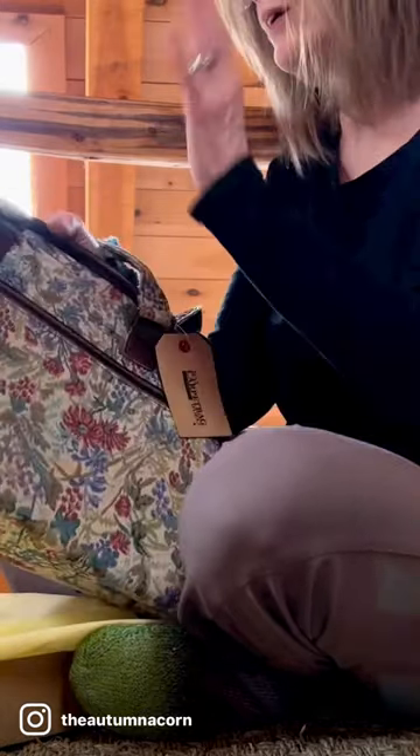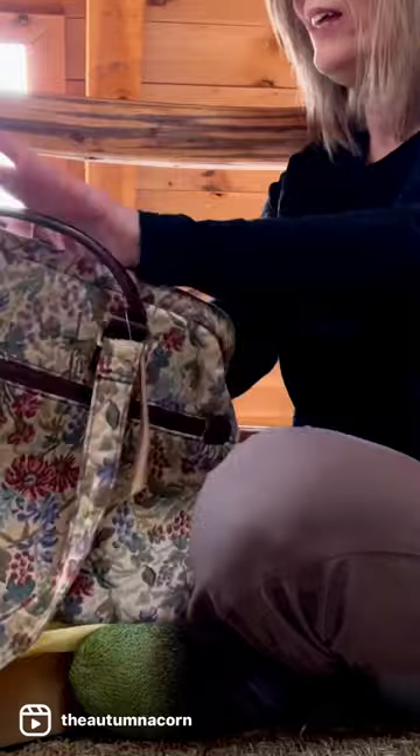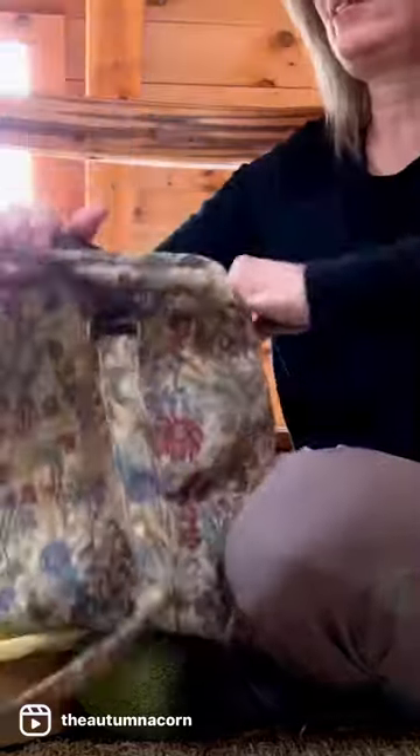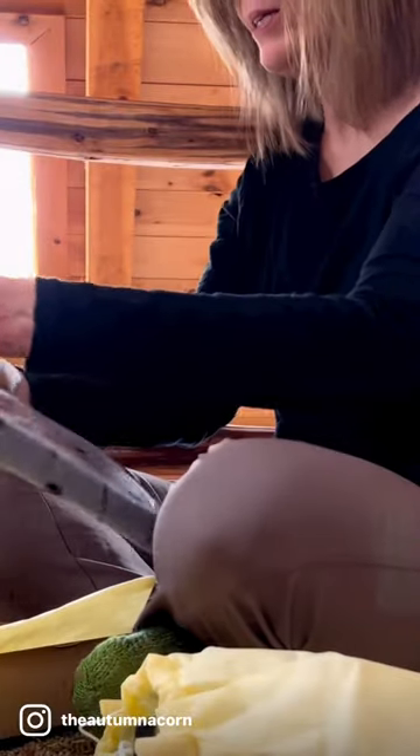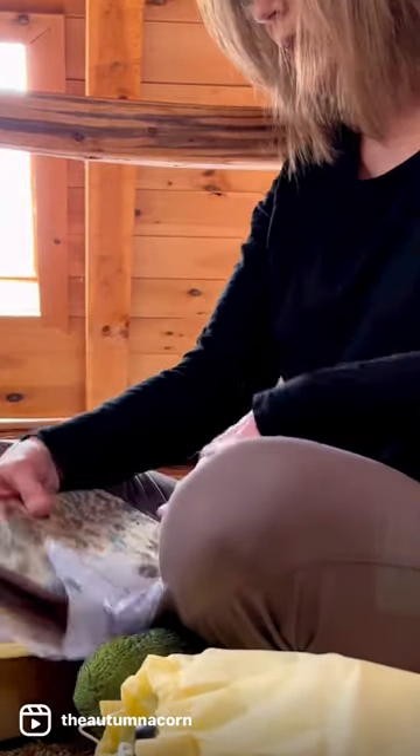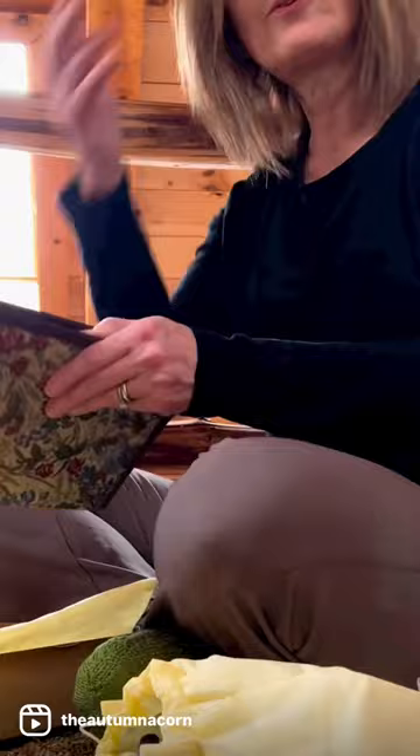The inside of this bag is this really high quality canvas and this gorgeous color. This handle here — if you choose, you can put this over your shoulder. Perfect. It comes with a needle case. Again, this is the size small that you can order with the bag, or you can just order it separately.